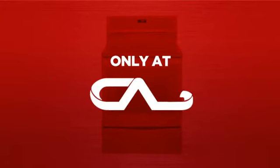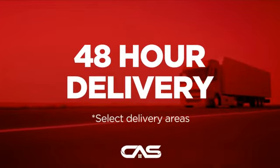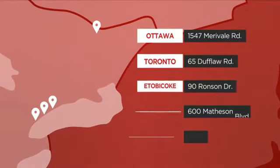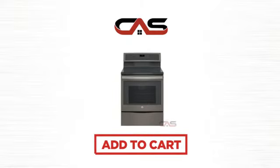And only at Canadian Appliance Source you get this range at the best price in Canada. Plus, it can be delivered within 48 hours. Order online or get it at one of our showrooms in Canada, or just talk to one of our appliance experts. Click to order now or check out our hot deals at Canadian Appliance Source.